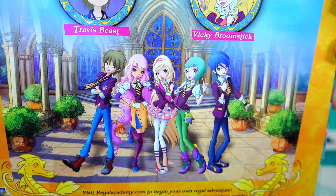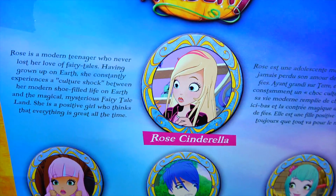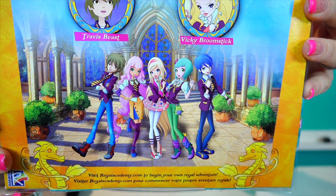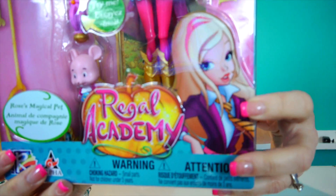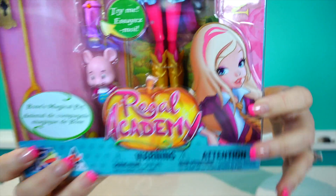I know absolutely nothing about Regal Academy — I know zero. It reminds me a lot of Winx, and I'm going to tell you why: it's the artwork. Look at this artwork right here. If you were not with me during the Mommy and Gracie show early days, you don't know that Gracie and I are huge Winx Club fans — the original Winx Club. If this girl doesn't look like Stella from Winx Club, it's amazing. And even some of these other characters.